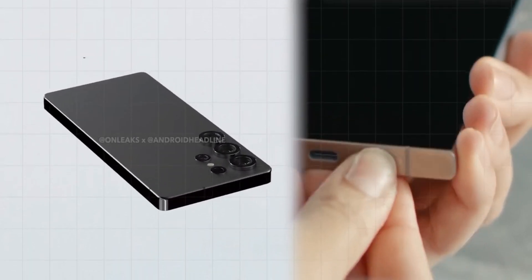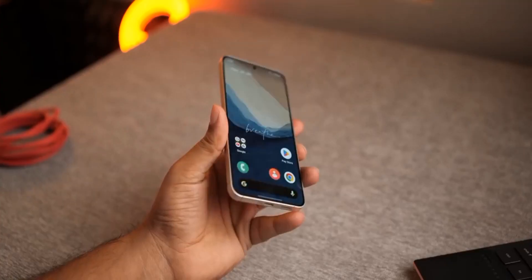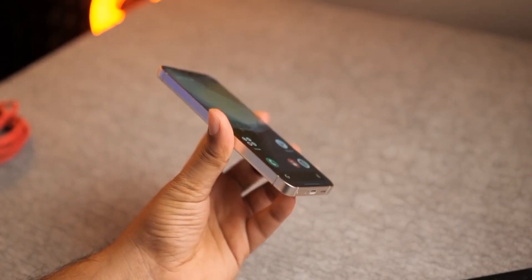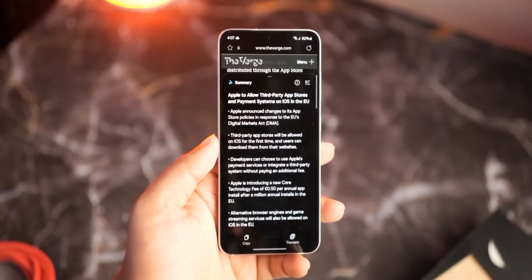The tested model comes with 12 GB of RAM, giving it plenty of multitasking power. And get this — it's running on Android 15. That's right, Samsung hasn't released One UI based on Android 15 yet, but it's in the works, and we could see it soon.